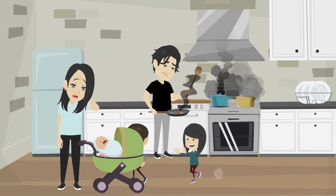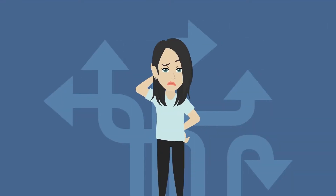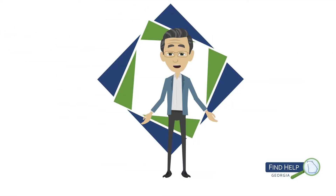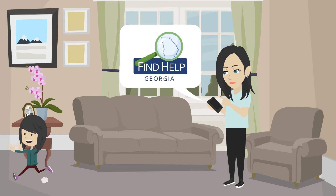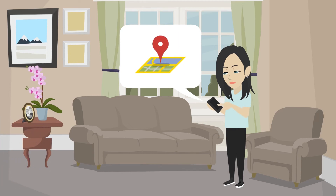Everyone needs support from time to time, but sometimes knowing where to find that support can be overwhelming. Find Help Georgia makes it easier to locate the resources you need when times are difficult and is free and open to anyone. With just a few clicks, you can search for and connect with community resources near you.